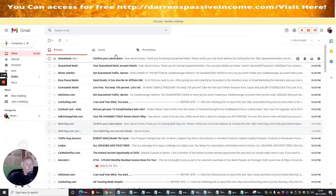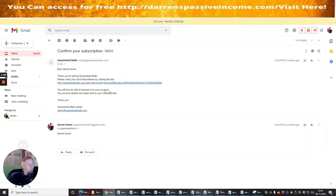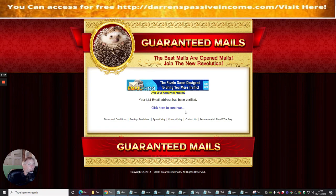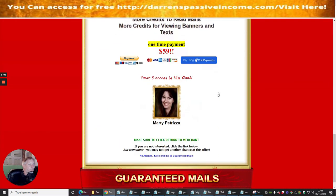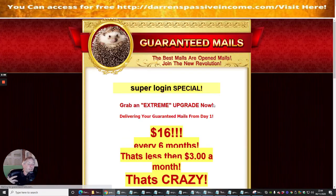I'm going to click on this link here to verify my account. I'm now verified. It's going to run through the same process and go through the upsells.